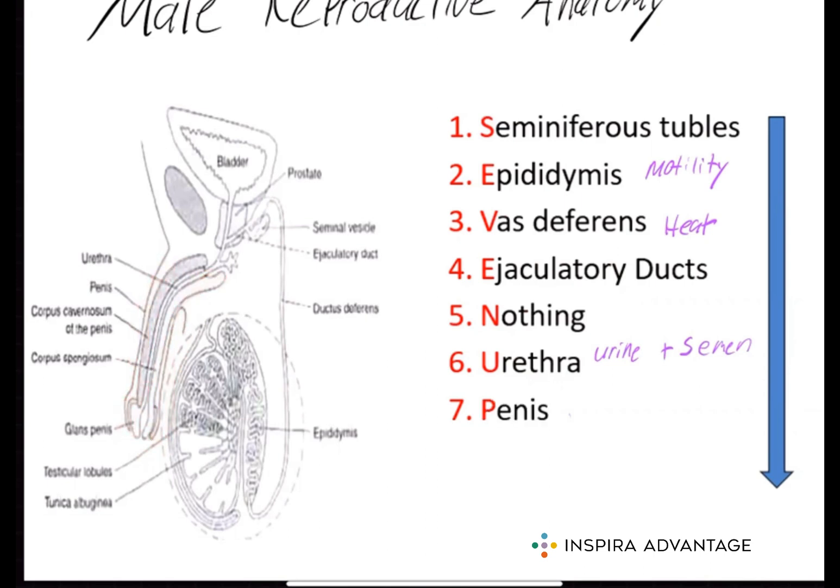Now let's take a closer look at some of the supporting organs and structures. First, we have the seminal vesicles — a pair of glands located near the prostate gland. They produce a fluid that is mixed with sperm to form semen during ejaculation. This fluid contains fructose, which is a source of energy for the sperm; prostaglandins, which help activate the sperm; and other compounds that help protect and nourish the sperm. The fluid produced by the seminal vesicles makes up about 60 to 70% of the volume of semen. It is a thick, sticky fluid that helps lubricate the urethra and facilitates the transport of sperm, and also helps neutralize the acidity of the female reproductive tract, which can be harmful to sperm.